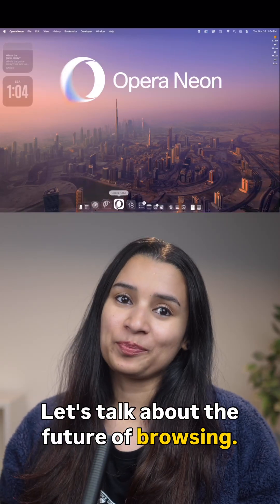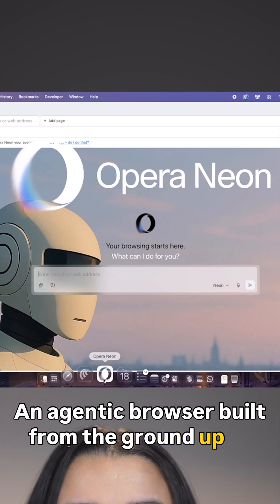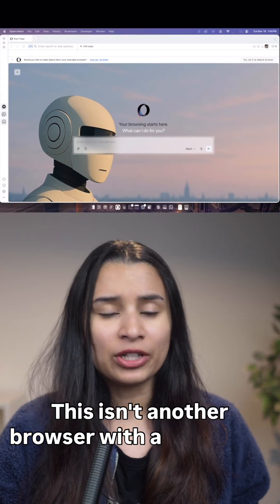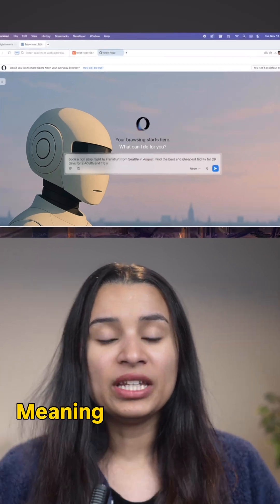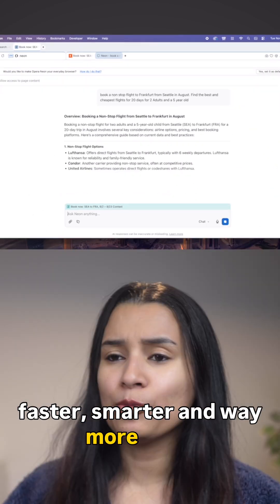Let's talk about the future of browsing. It's called Opraneon, an agentic browser built from the ground up to work with you, not just for you. This isn't another browser with a random AI added on. Opraneon is built with AI at its core, meaning everything you do online becomes faster, smarter, and way more fluid.